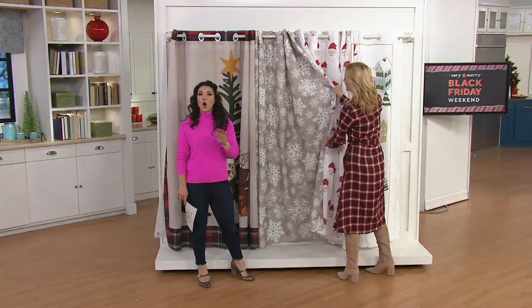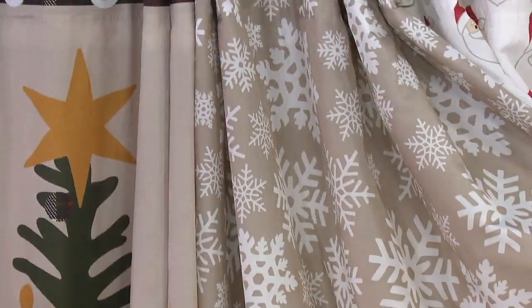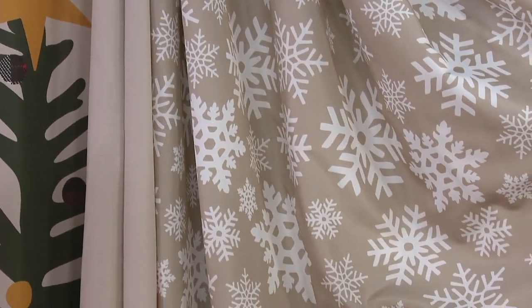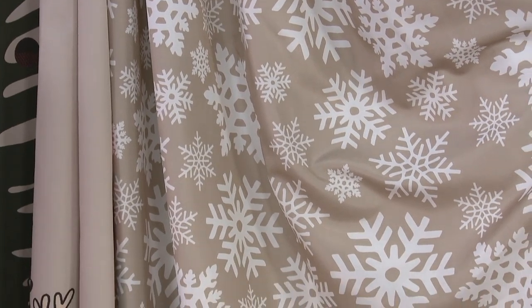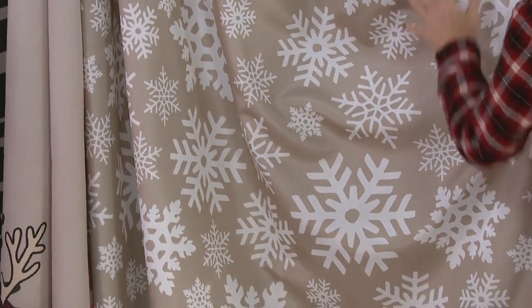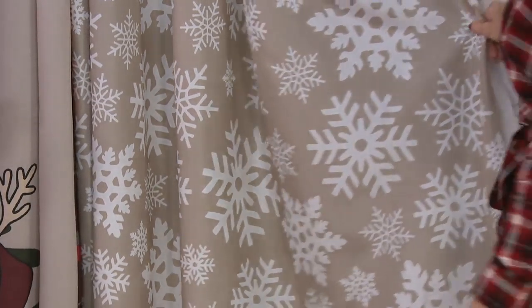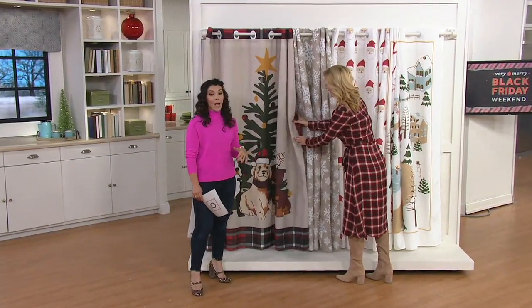Now if you want to do something all year round and maybe Santa isn't for you, but you want something that's still wintry and seasonal, the snowflake is a really beautiful option. It's on a sort of gray taupe background — a pretty taupe with white snowflakes. I agree with you: you pick this up now, you could have it well into March. This was our most popular pattern last year, so we wanted to bring it back again.